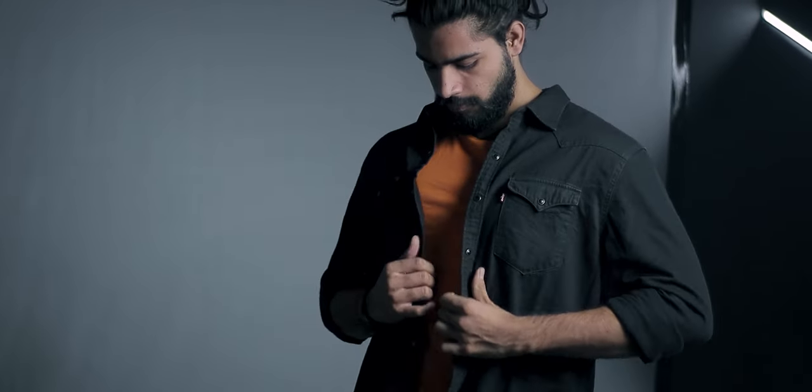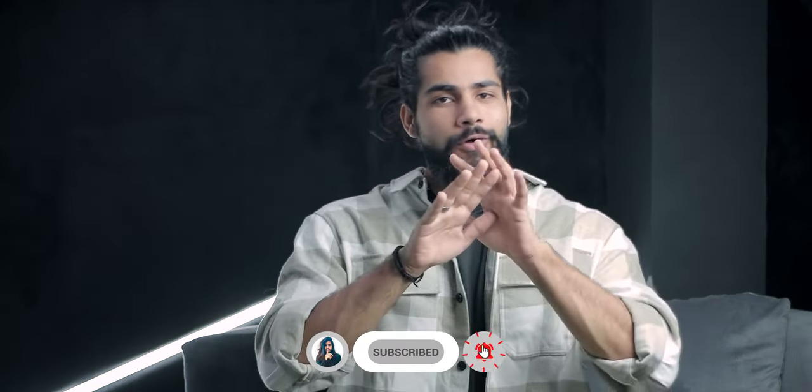Here are some minimal aesthetic outfits that you can pull off with a black over shirt and some other simple clothing items. If you're enjoying so far, give this video a like and subscribe to the channel for all the quality grooming videos that you're ever going to need.